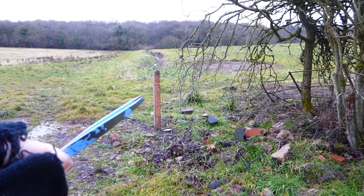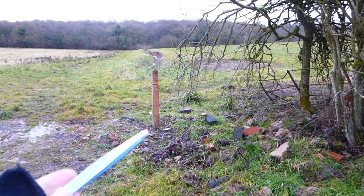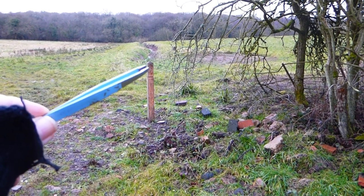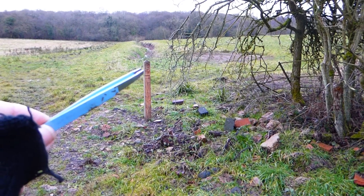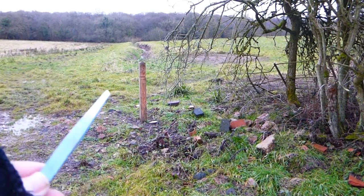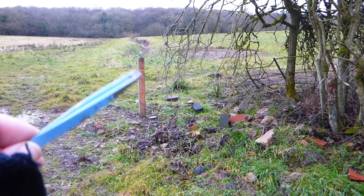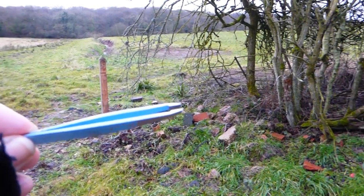Hello Geocachers, it's Symball here and we've come to a nice cache here and I wanted to show you this. Sometimes it's really good to actually not just read the hint, which actually says 'magnetic', and as you can see...